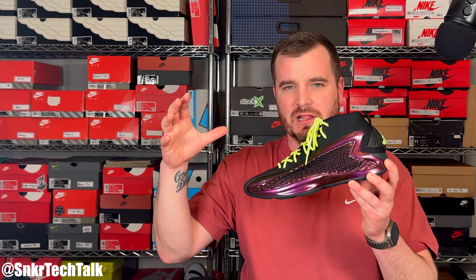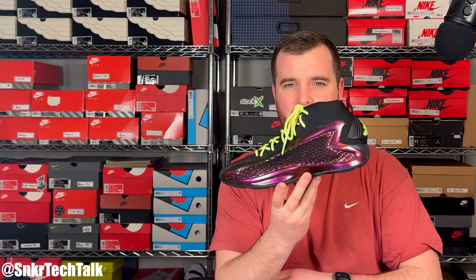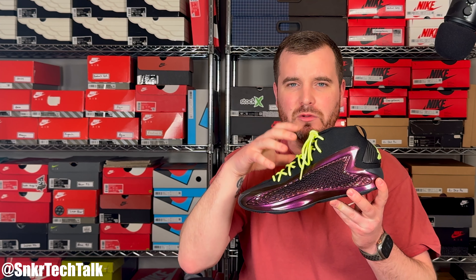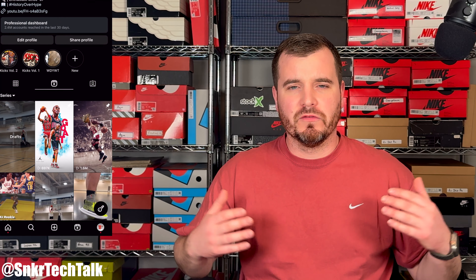Adidas is absolutely killing it in 2024 with their performance basketball shoes. My local malls are only getting about one to two size runs per store per colorway, and when I've shown up to grab these pairs, there's actually a lineup outside the store waiting for an Adidas basketball shoe — I can't remember the last time that happened for an Adidas signature athlete. It's also happening with James Harden and his new Harden Volume 8. All things considered, Adidas is killing it with their performance basketball lineup. As always, if you guys could like, comment, and subscribe, that helps the channel a ton. Check out my Instagram at Sneaker Tech Talk for pickups, basketball footage, and nostalgia. Thanks for watching, and until next time — peace.